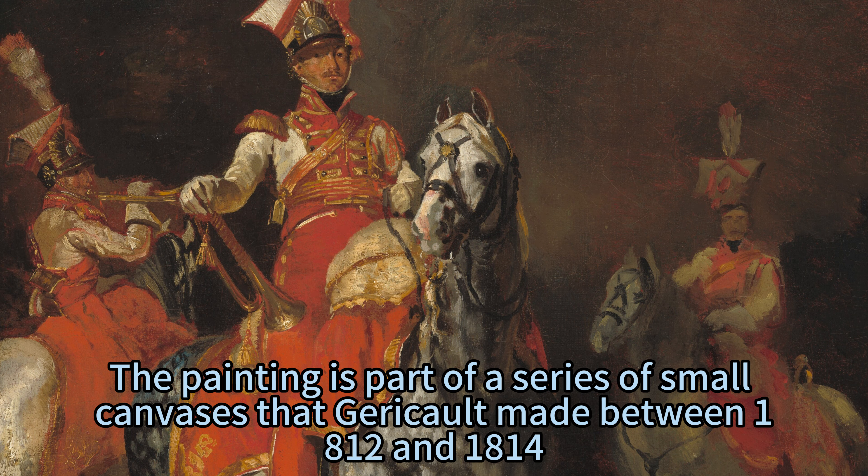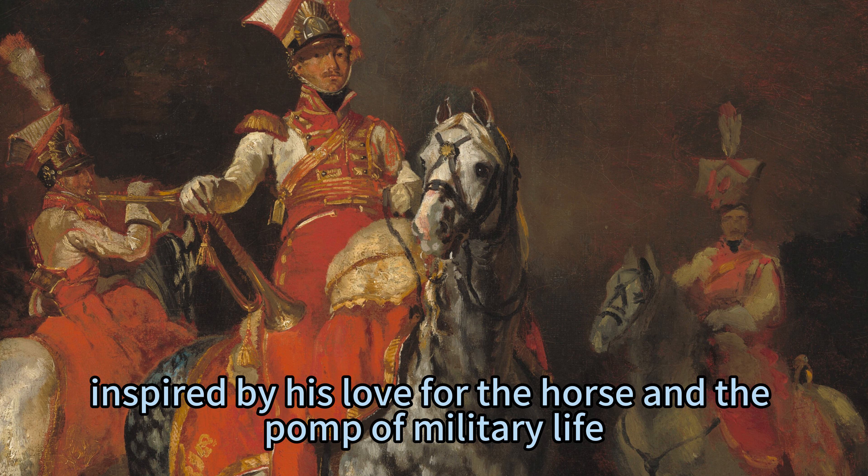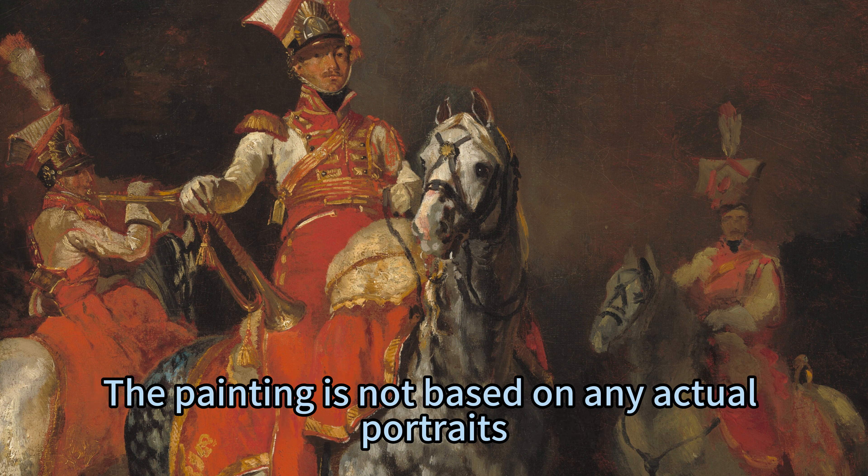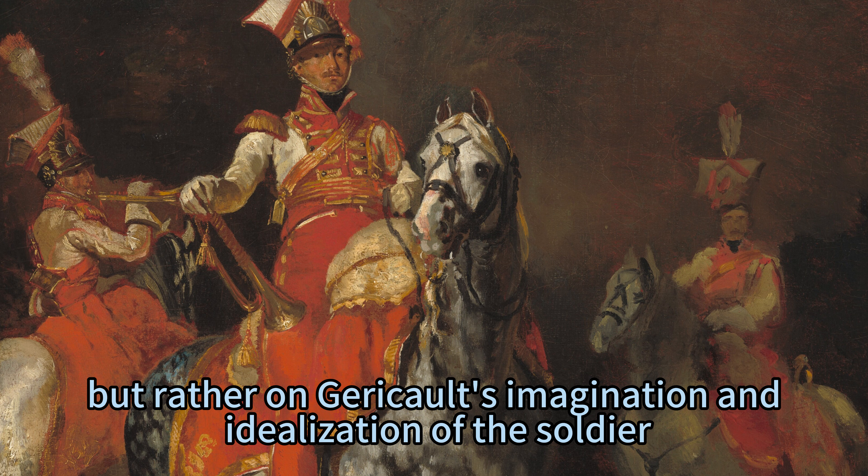The painting is part of a series of small canvases that Géricault made between 1812 and 1814, inspired by his love for the horse and the pomp of military life. The painting is not based on any actual portraits, but rather on Géricault's imagination and idealization of the soldier.